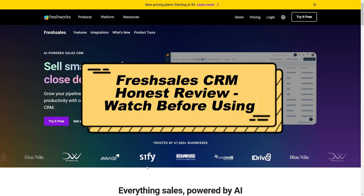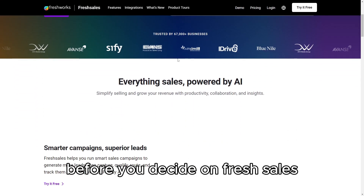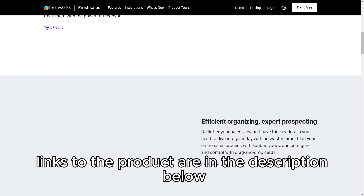FreshSales CRM Honest Review — Watch Before Using. Welcome to our FreshSales CRM Honest Review. Before you decide on FreshSales, make sure to watch this review to get the complete picture. Links to the product are in the description below.